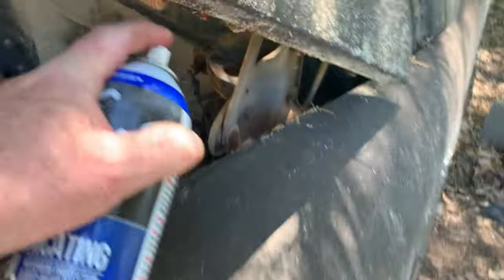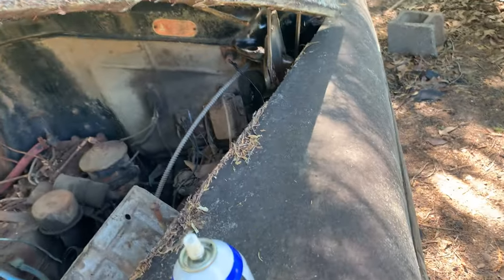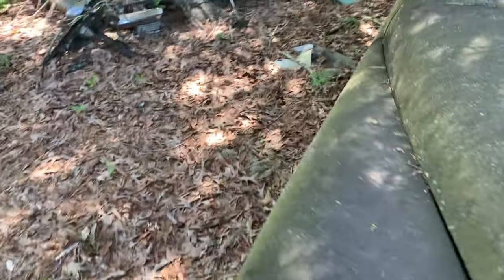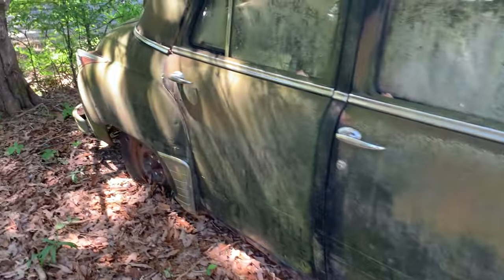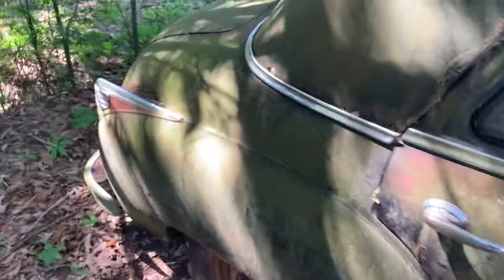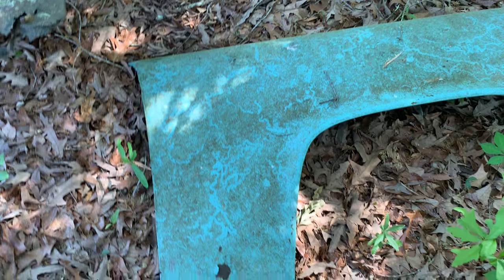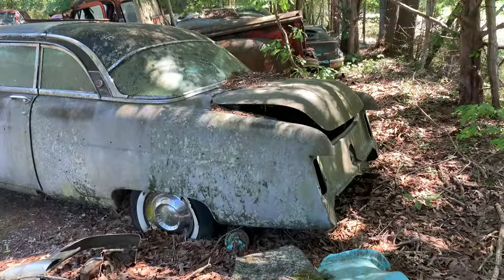Better spray some stuff on these hinges. Old fender for something. Looks like a forward fender. There's another one right there. It's probably for that car.